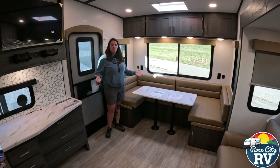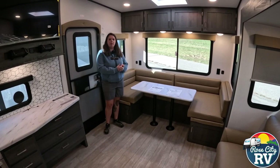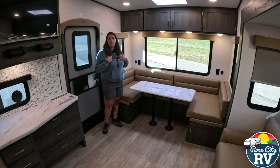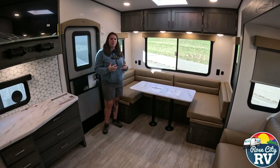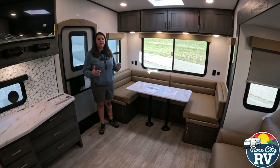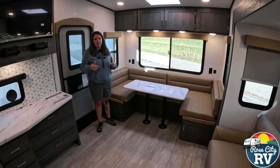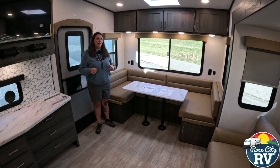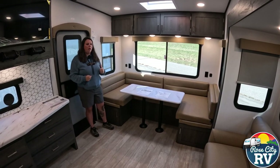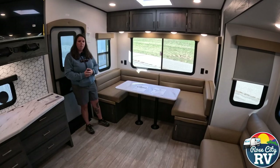Starting with the interior, this is a beautiful coach. The Impression is new to our lineup and we're really happy with it. It's a cost-effective unit but has incredible features. When we get to the outside I'll show you the construction components that will allow these units to last 10-15 years — as loans go out that long, we want to make sure the product lasts. This unit competes with Cougar really well; the looks, colors, and choices here look better and it's more competitive on price.